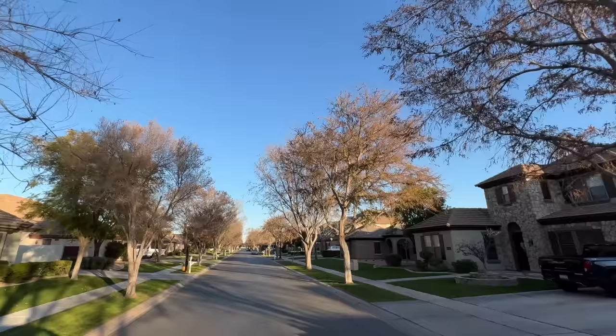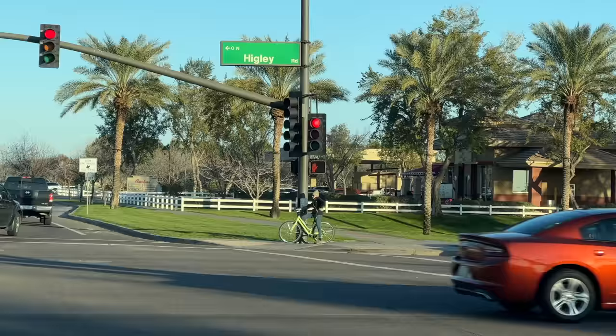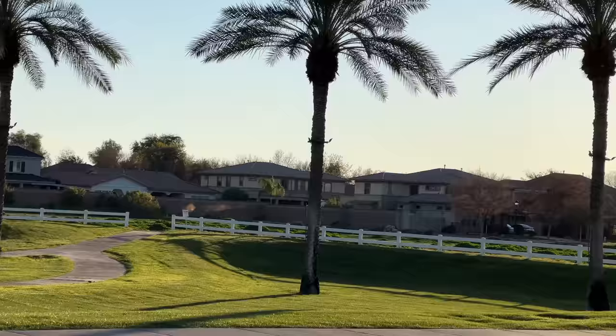Here we are in Morrison Ranch — this is actually one of the best neighborhoods out here in Gilbert, and it's got a lot of trees. Gilbert is a great place to raise a family. One of the things I like about it is it's sports friendly. We're going to go over to Cactus Yards and check out this baseball field complex — there are many different baseball fields that are just like pro stadiums around MLB.